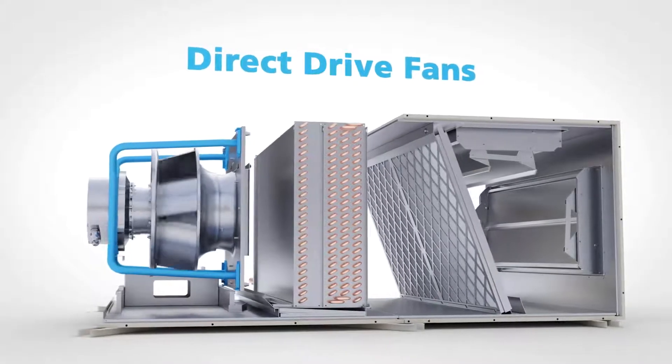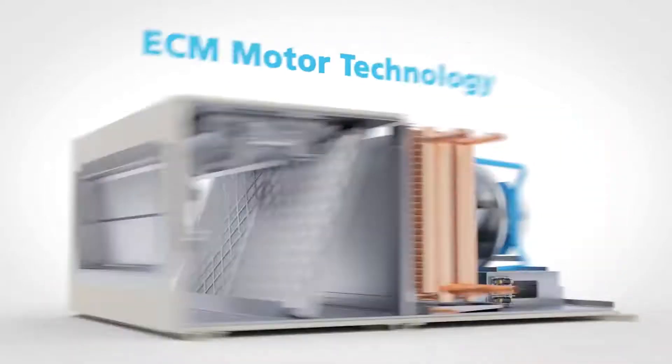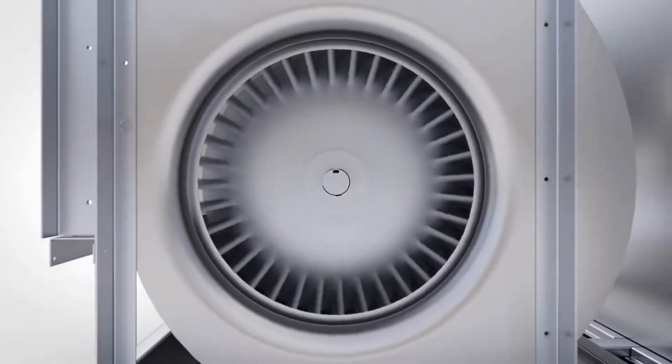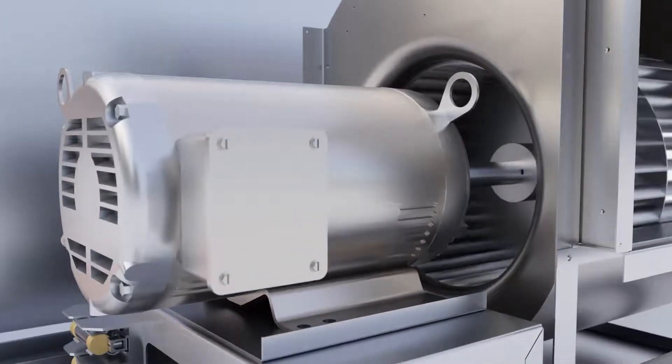Precise Line's direct drive variable speed fans are built with the latest technology, including EC motor technology on select sizes and configurations. These fans deliver highly efficient airflow by eliminating energy slippage losses associated with traditional belt-driven fans.